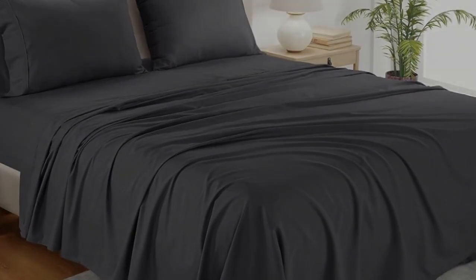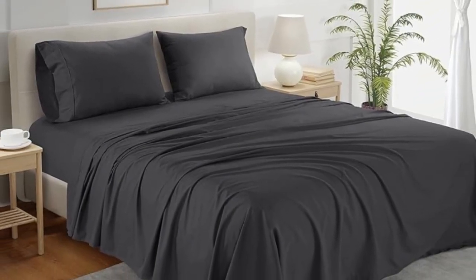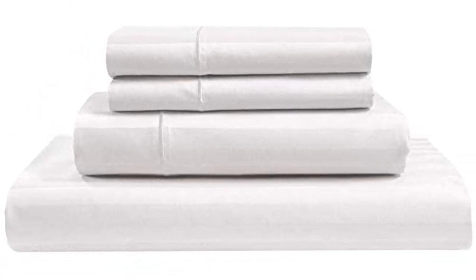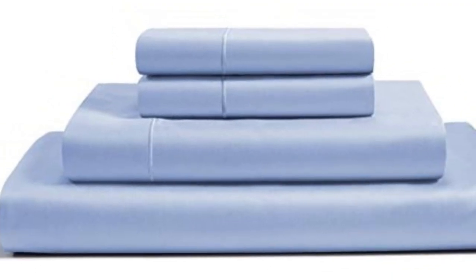How it performed long-term: when at-home testing this sheet set for six months, we raved about the softness and smoothness of the fabric. We loved that the lightweight material felt cool and breathable, and the sheets regulated our temperature to prevent overheating. We didn't notice any significant shrinking or wear and tear, and we liked that the fitted sheet was truly deep pocket.